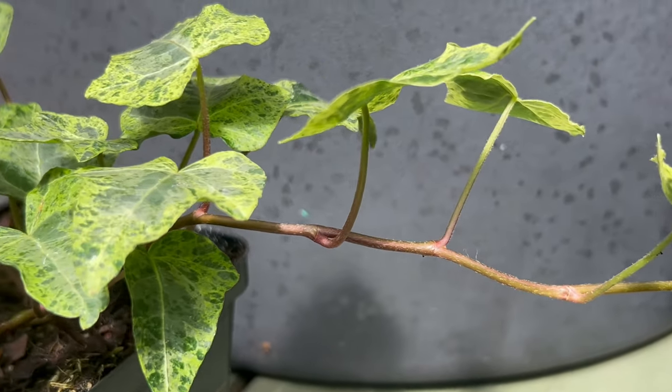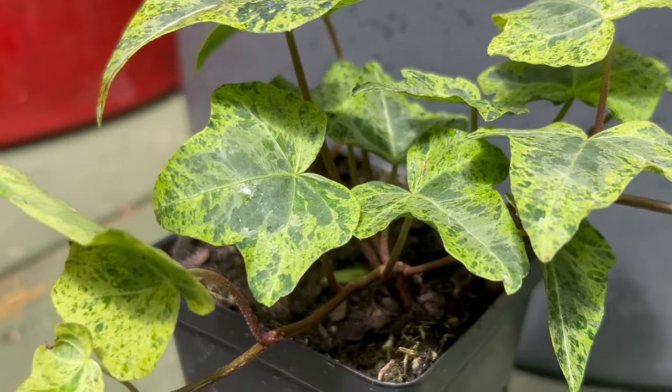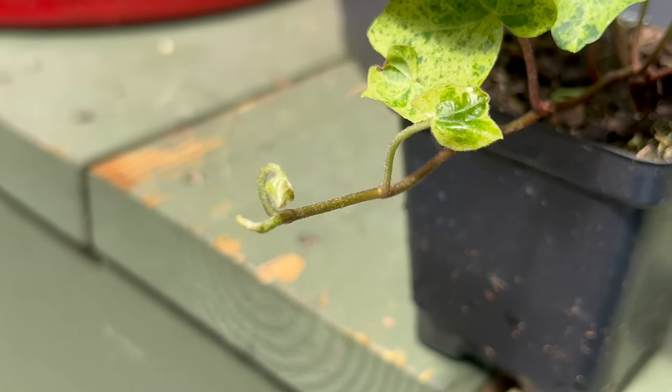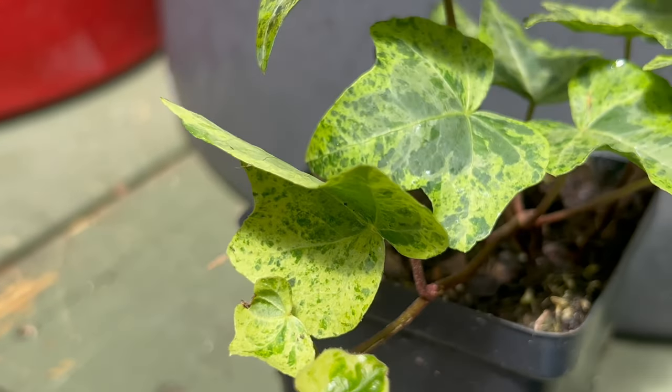Water regularly to keep the soil consistently moist but not waterlogged. Fertilize lightly during the growing season with a balanced fertilizer to promote healthy growth and vibrant foliage. Prune as needed to control growth and shape the plant, and watch as Luzi thrives in its preferred growing conditions.